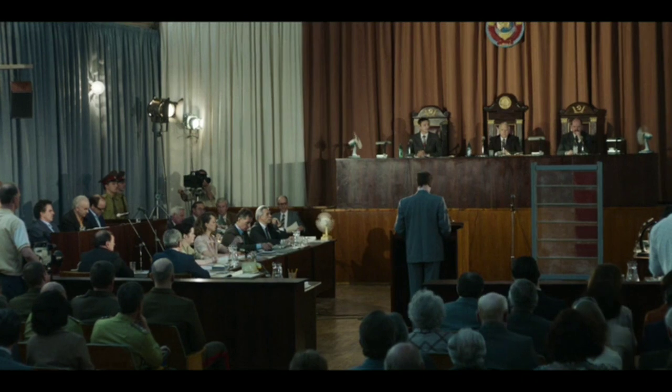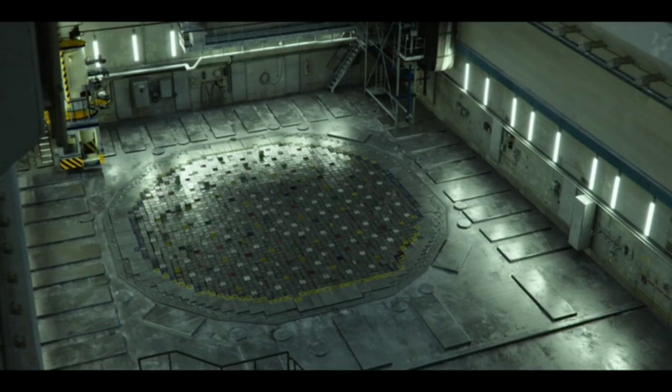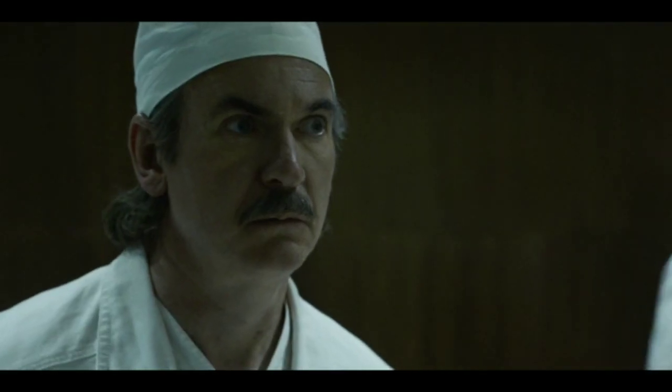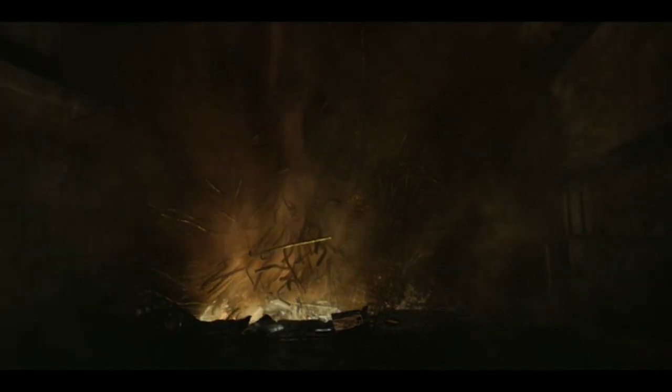The pressure inside the core can no longer be held back. At long last, we have arrived. 1:23:45. Explosion. In the instant the lid is thrown off the reactor, oxygen rushes in. It combines with hydrogen and super-heated graphite. The chain of disaster is now complete.